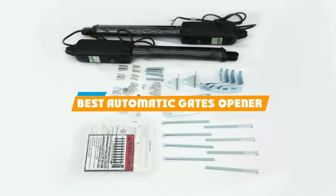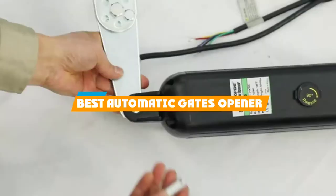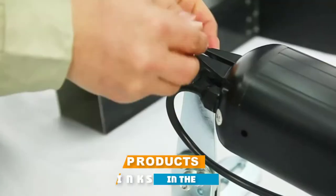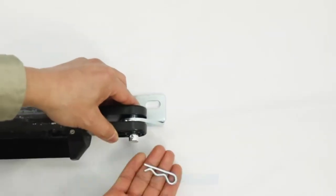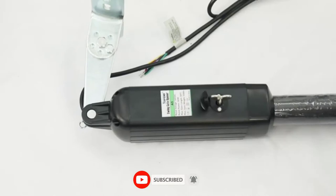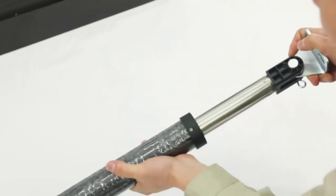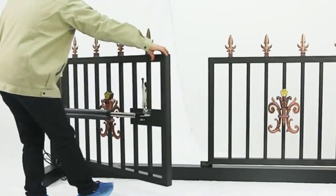If you are looking for the best automatic gate openers, here's a list you must see. We made this list based on personal preference and rated it based on features, prices, quality, durability, reputation of the manufacturers, and customer feedback. We have also included options for every type of customer. So, let's get started!